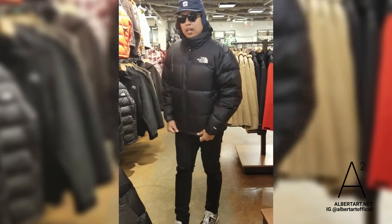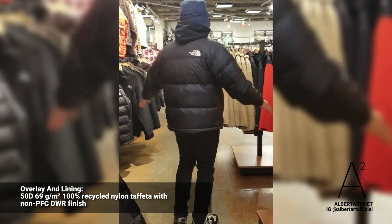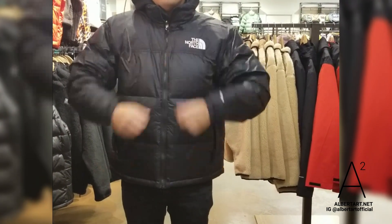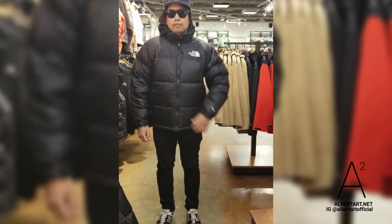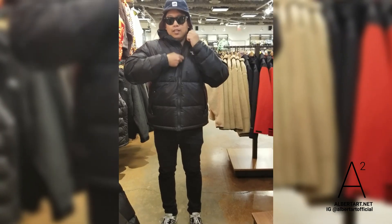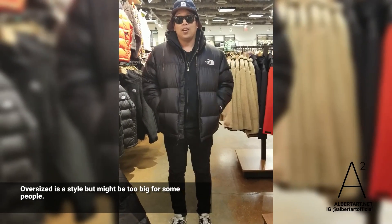How do you feel? Even the Large size, I think it's fine. It depends on how many layers you have. I think Medium is also fine. The Large is kind of too puffy — you feel like you're in a balloon. But some people like oversized, so it depends on the person.